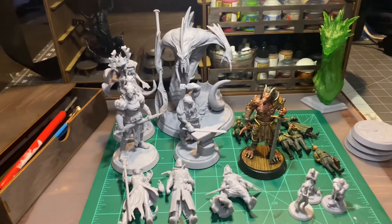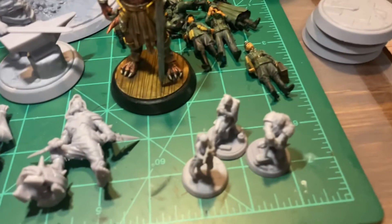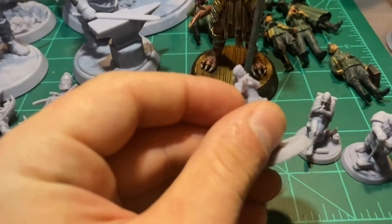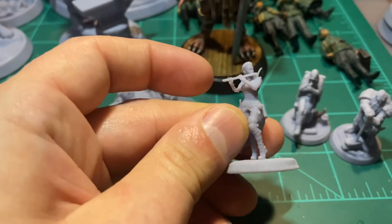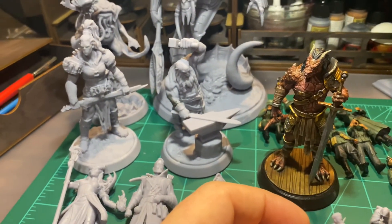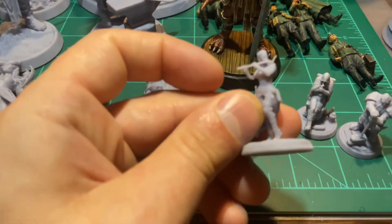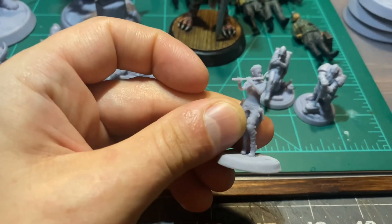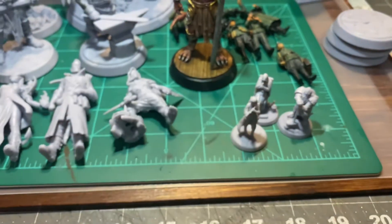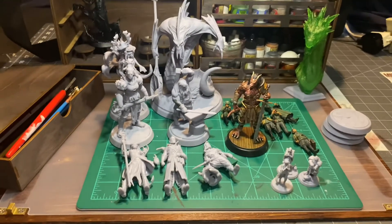You can also get them in 75 millimeter, which are the big ones here, or 32 millimeter. I think 32 millimeter is just a little bit too small for my taste. Obviously the 75 millimeter is a lot bigger and you can get a lot more detail, though the same detail goes for the small ones as well — I just think they're a tad too small to really get much more painting detail out of them.